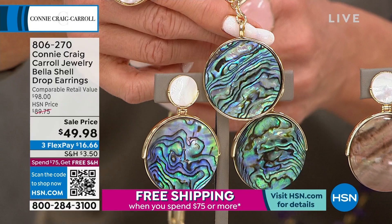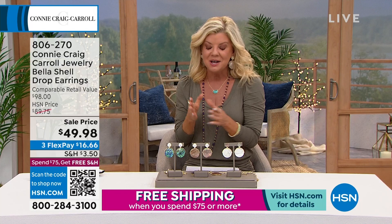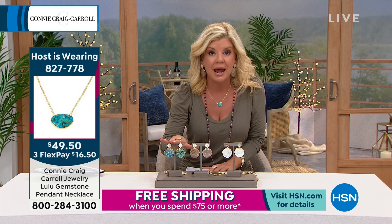If you're just tuning in and wondering what FlexPay is — we accept just about every major credit card, debit card, Apple Pay, however you're set up with us. You don't have to pay these all off at once. Whenever your next billing statement is, it's going to be about $16 and change. If you spent $75, you're getting free shipping and handling. We're shipping these out within 48 hours, probably five to seven working days. You have a 30-day money-back guarantee with every purchase.